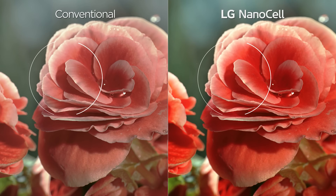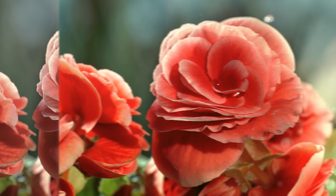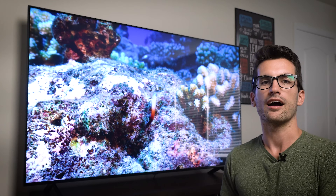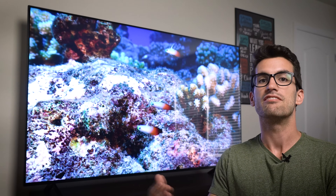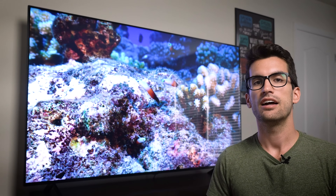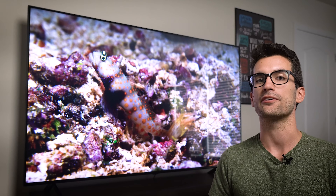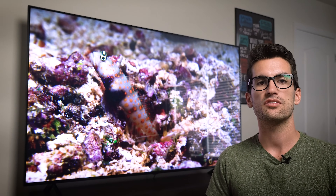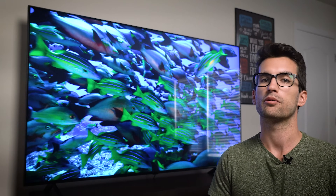You might be asking: don't LCDs already kind of sort of filter light? Isn't that what polarizers are for? Well, you can think of NanoCells like an additional polarizer to the conventional ones you would find in any LCD. The particles in NanoCell film are roughly one nanometer in diameter — hence the name — and as a result, are able to absorb specific wavelengths of light that standard polarizers and competitor products cannot.